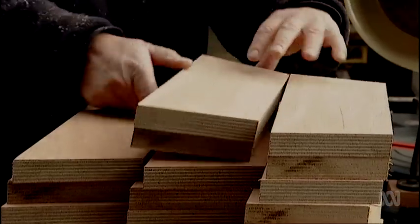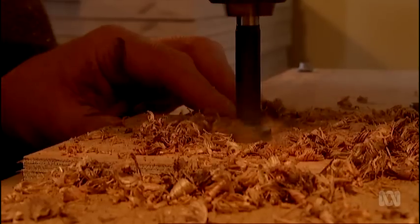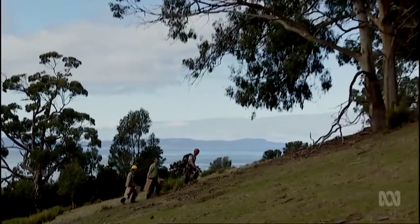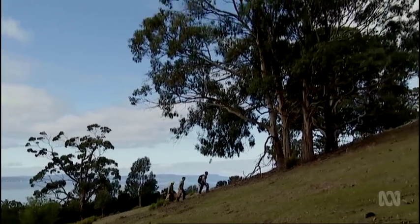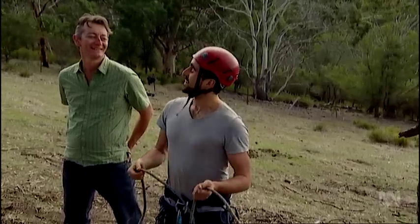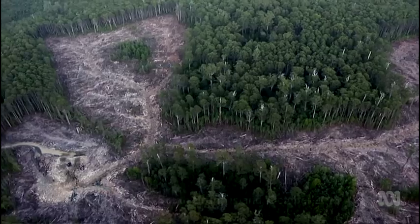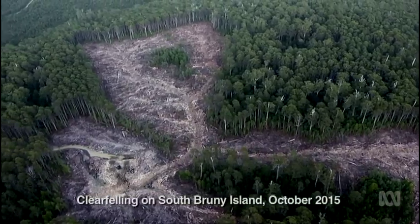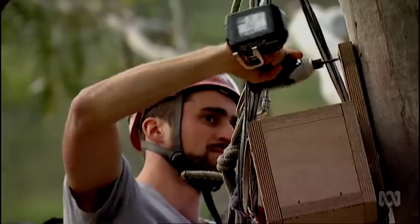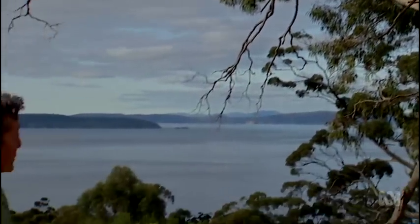That crazy dream of a thousand nest boxes has become a reality. 500 boxes for the 40-spotted pardalote and 500 for the swift parrot are now under construction, and today they're starting to be deployed on glider-free Bruni to give the birds a boost. This is nesting box number one — the first of 500 new breeding boxes to be installed for the swift parrot, in the safe neighbourhood of Bruni Island where there are no sugar gliders.